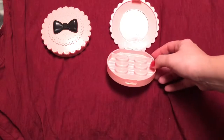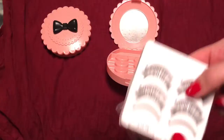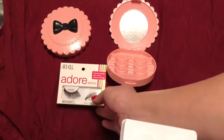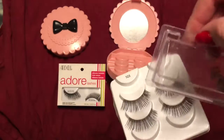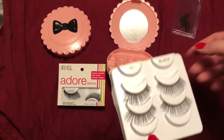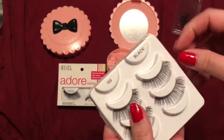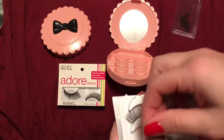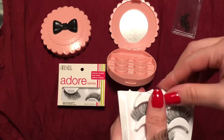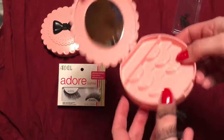I do recommend getting an eyelash storage box, not necessarily this one, but I like this one — it has worked out perfectly. It came as two of them for a really cheap price, and I'll leave a link below. It's just important to have your eyelashes stored somewhere where they don't accumulate any dust. You don't want any dust near your eyes or your makeup, so you definitely want to keep them in a clear box.